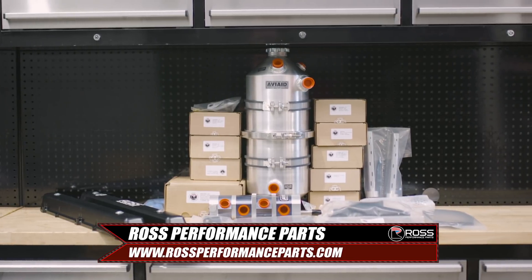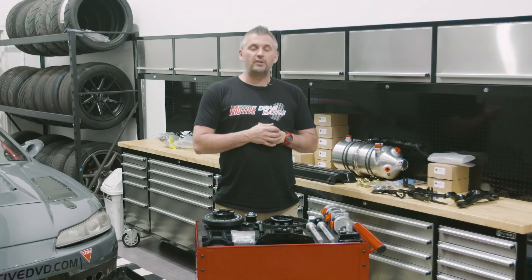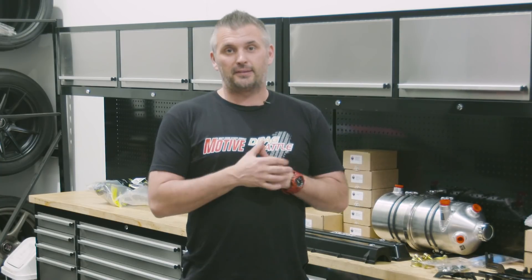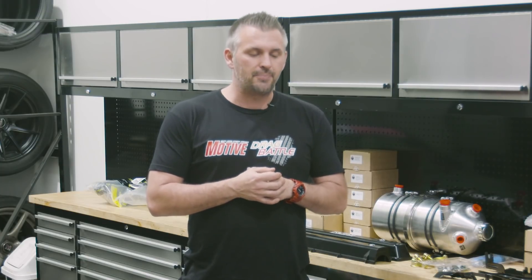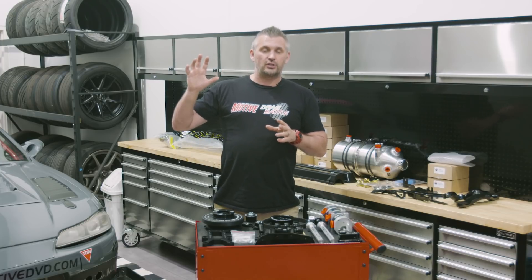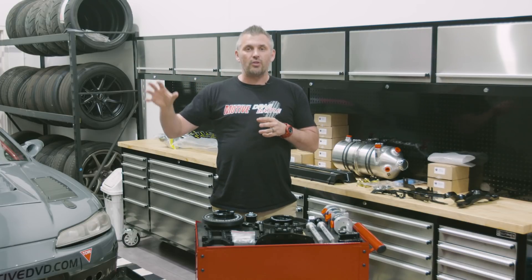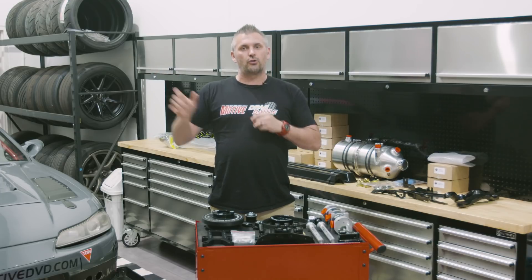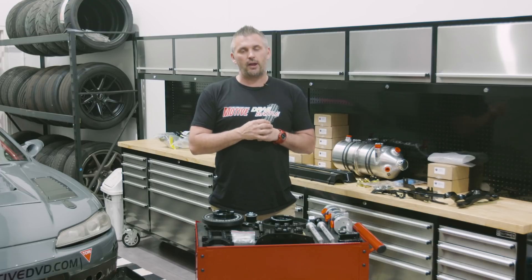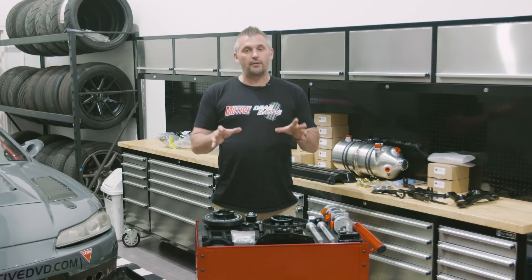Now let's take a look at the Ross Performance dry sump kit. For Project No Secrets, our R33 GTR, we've decided to go for a dry sump setup simply because we know we want to be able to lap this thing around a racetrack reliably and do all forms of motorsport - plus we're pretty much doing a best-of-the-best build when it comes to this car. If you want to learn how dry sumps work and the advantages of them, we are putting together a totally separate tech feature on that, so make sure you subscribe and press the notification bell.